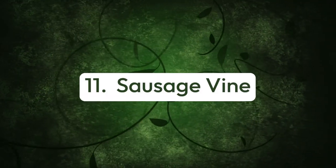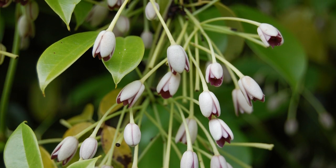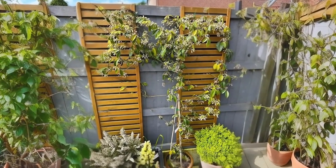Number eleven: sausage vine. This frost-hardy evergreen climber produces fragrant flowers in a pale pink hue from April to May with charming palmate leaves. It blooms best in sun but is also grown in the shade.